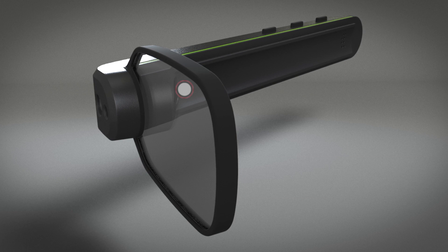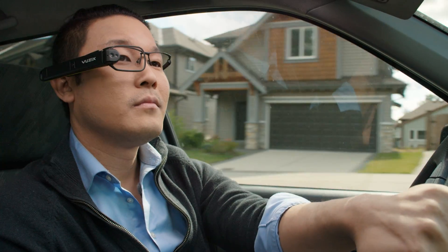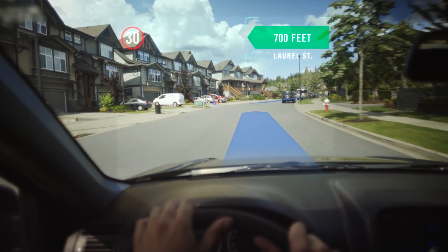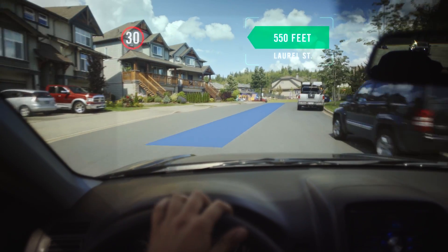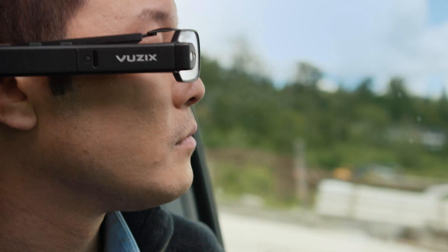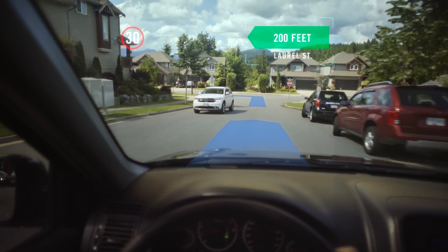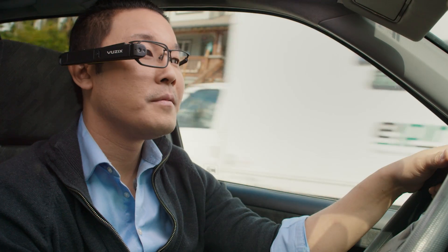You need your hands on the job, but you also need to be connected — all in a system that provides good vision of your surroundings and enhances the way you work. The Vuzix M3000 works like a smartphone or tablet, but hands-free. Its temple contains a touch-sensitive surface that works like a trackpad control.